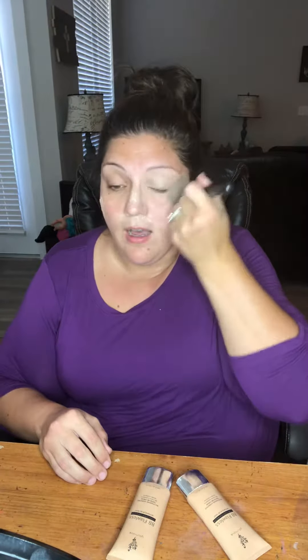What I like about a good BB cream — now this color is a little light on me, I couldn't find my shade — but a BB cream is very light and it is going to just even out your skin tone. It's not going to give you a ton of coverage.